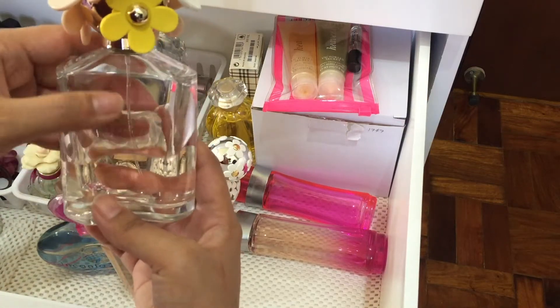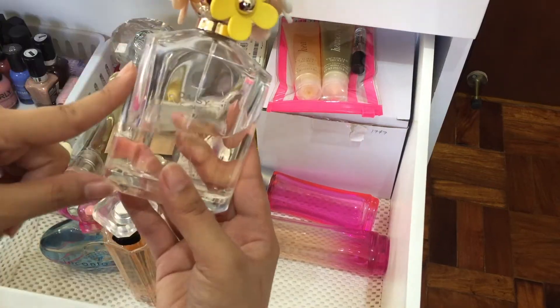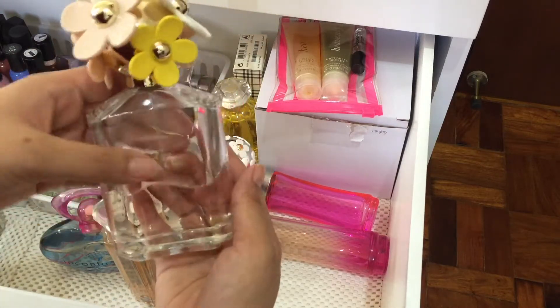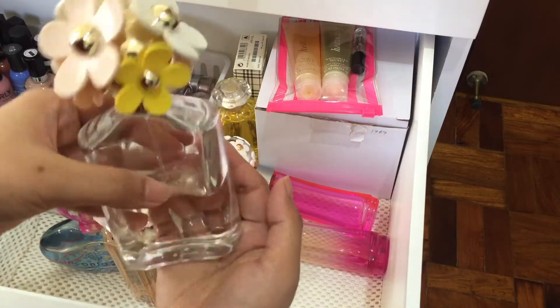This one was given to me by my sister in the States. This is the Daisy Marc Jacobs Oh So Fresh and I do like it — super fresh. I'm not going to throw this away.